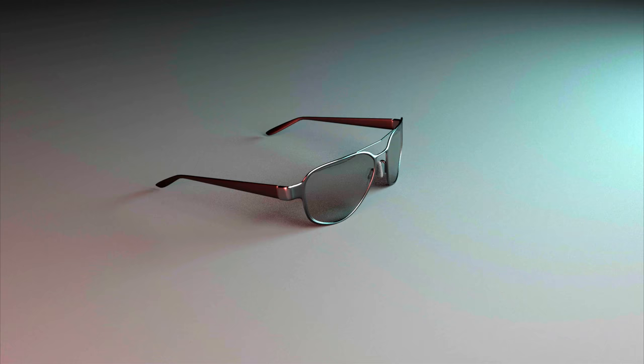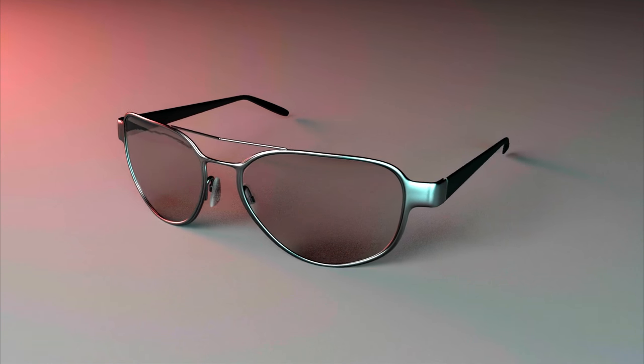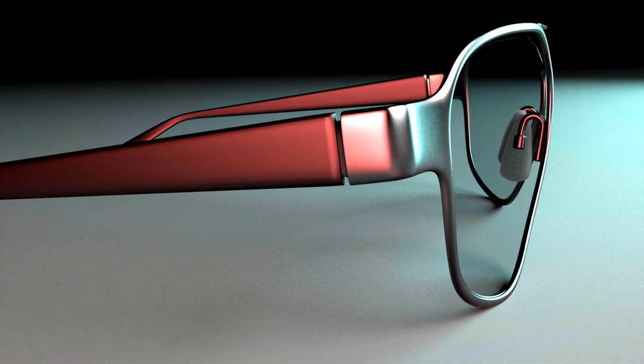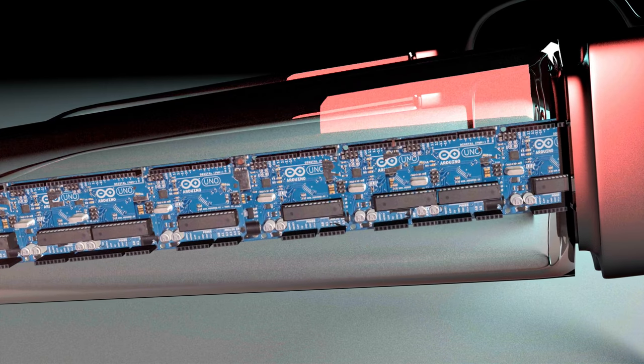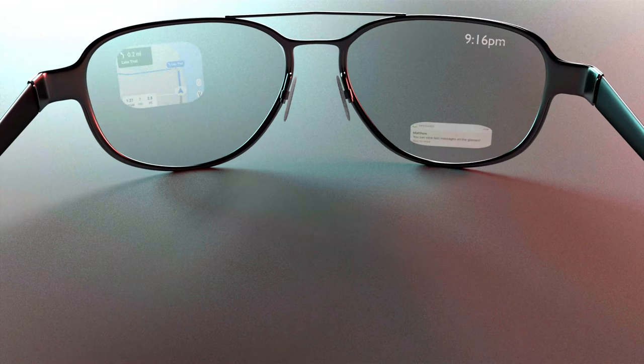Introducing the future of wearable technology: the augmented reality glasses. These glasses allow you to connect to the everyday world. They integrate an augmented reality chip in the frame, which allows the computer to connect to the lenses, which have a small screen allowing it to display many features.